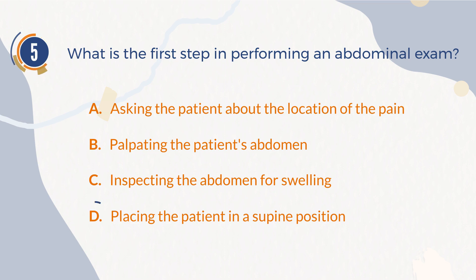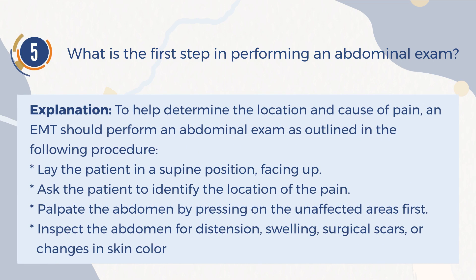The correct answer is D: Placing the patient in a supine position. Explanation: To help determine the location and cause of pain, an EMT should perform an abdominal exam as follows. First, lay the patient in a supine position, facing up. Then, ask him or her to identify the location of the pain. After that, palpate the abdomen by pressing on the unaffected areas first. Finally, inspect the abdomen for distention, swelling, surgical scars, or changes in skin color.